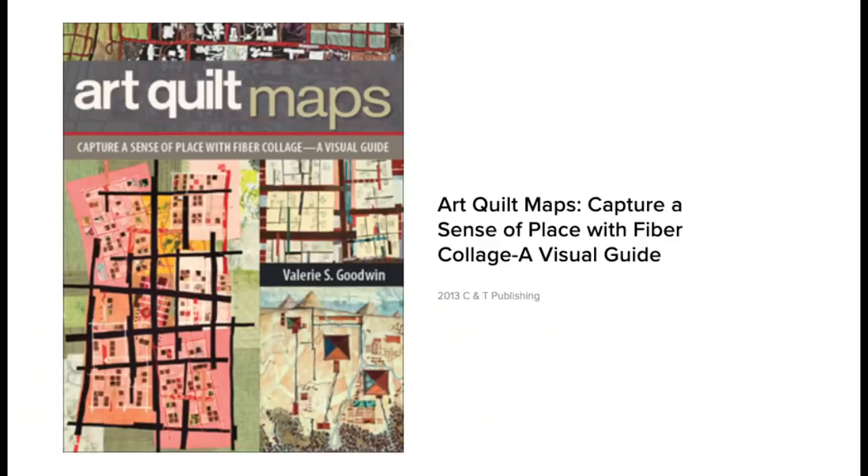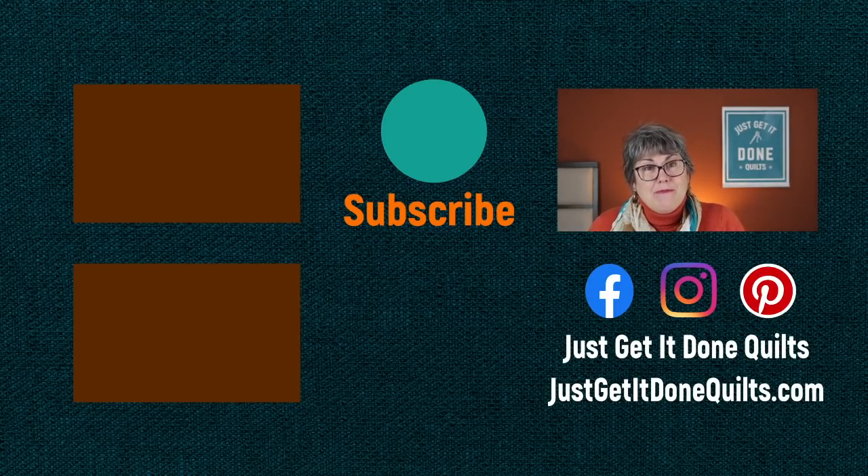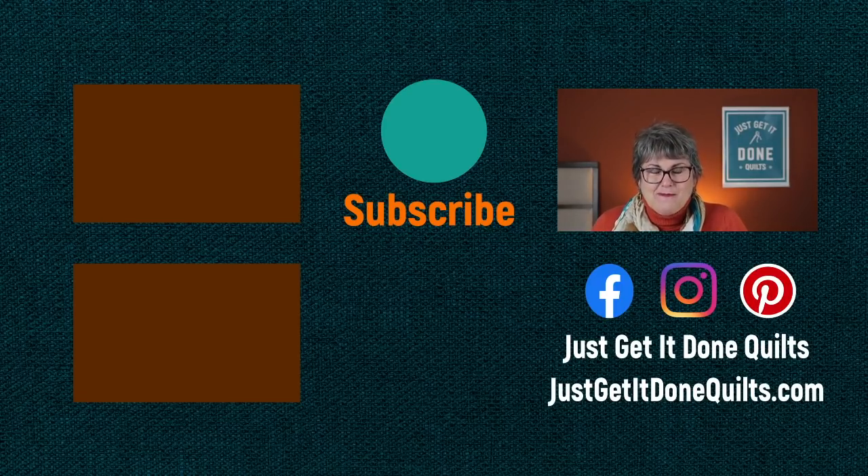I hope you enjoyed my interview with Valerie Goodwin. I'll put her contact information, a link to her website and Instagram in the notes below. She already has a book about her map collage technique called Art Map Quilts, and soon she's going to have an online course. Next up on Karen's Quilt Circle is Ursula McClintock from LDH Scissors, discussing everything you need to know about your scissors and rotary cutters. Be sure to subscribe, give the video a thumbs up, and find me on Facebook, Instagram, and Pinterest at Just Get It Done Quilts, or sign up for my newsletter at JustGetItDoneQuilts.com.